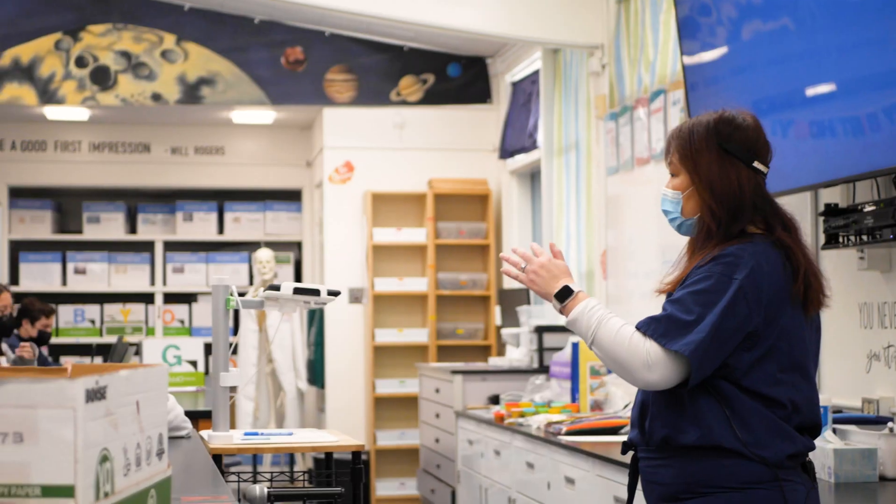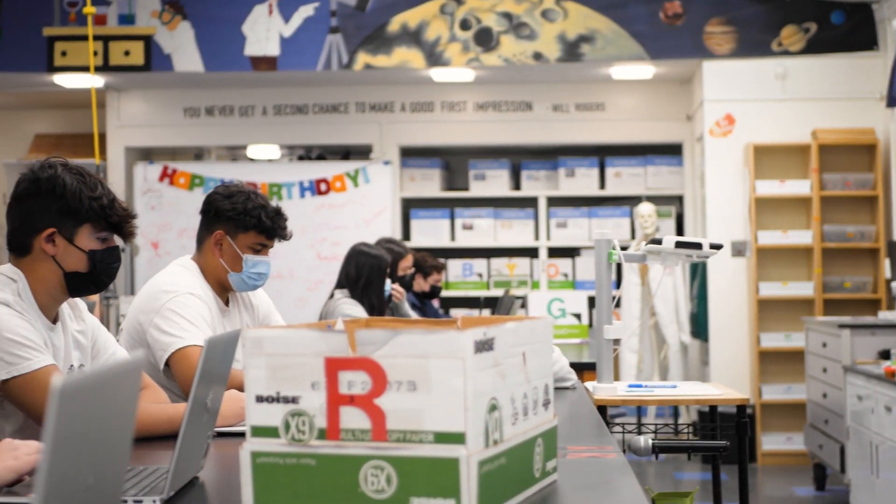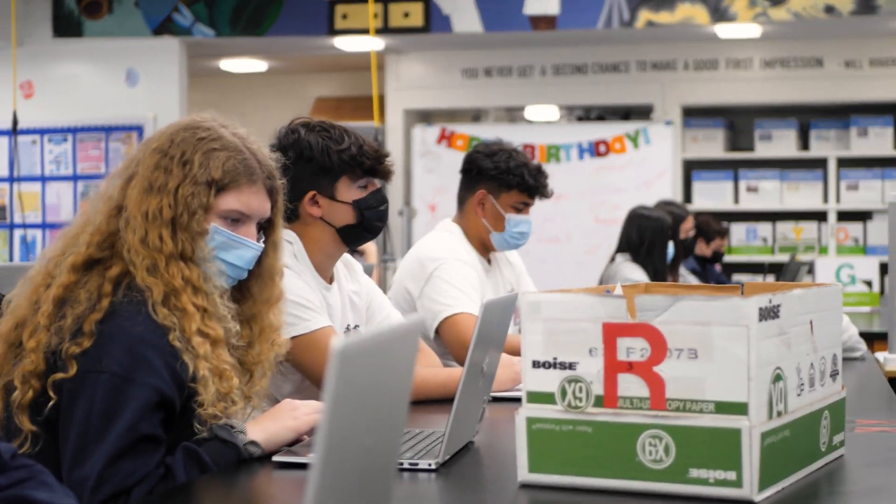Project Lead the Way is a STEM-based curriculum for TK through 12th grade. It gives students the opportunities to do project-based learning in the area of science, technology, engineering, and mathematics.